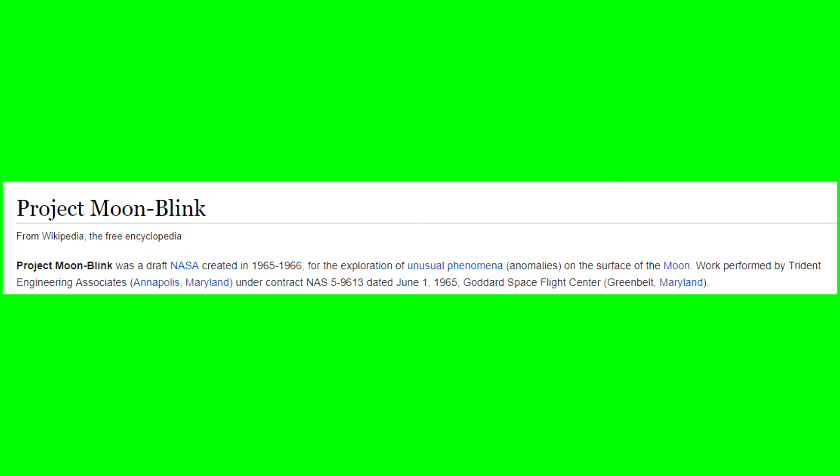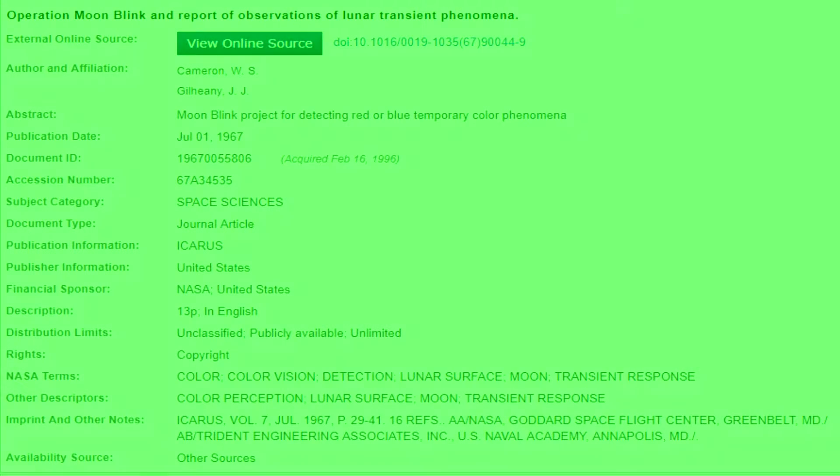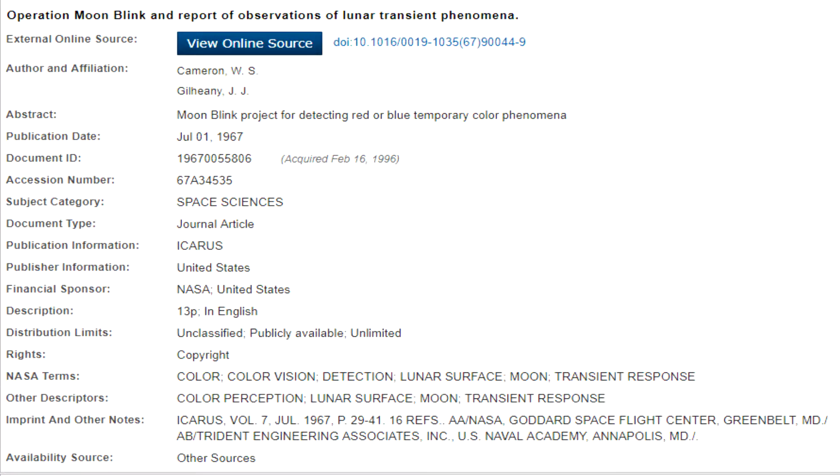Because the lights on the moon were seen so regularly, NASA started a study called Operation Moonblink. Within months there were more than 28 documented events, several confirmed by astronauts outside the program. Photographs of these events have never been released to the public — but why?